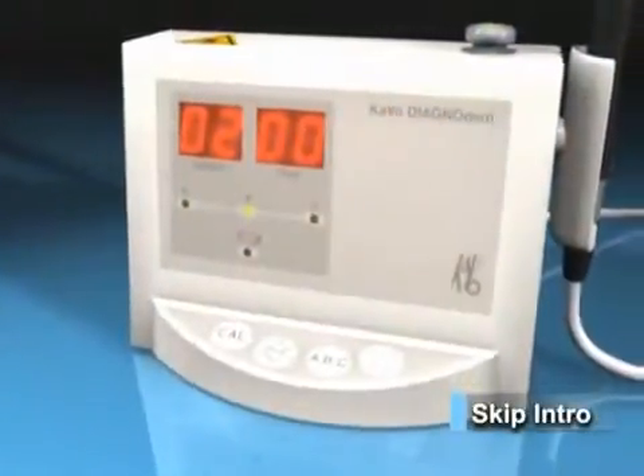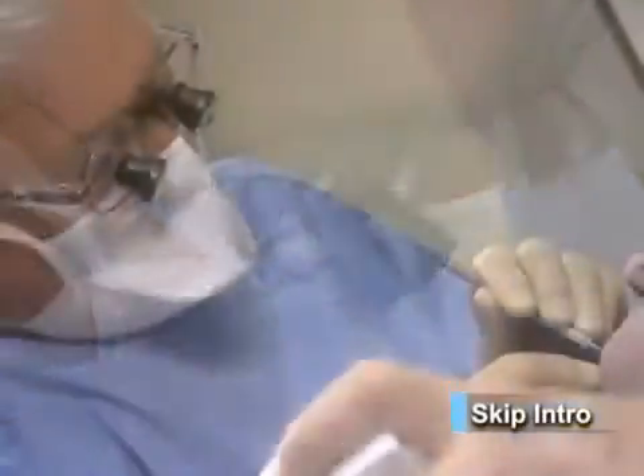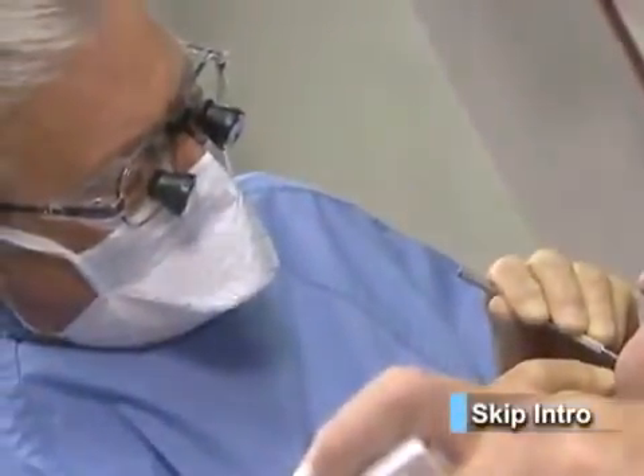Here at last is a diagnostic tool that takes the guesswork out of finding decay with an unparalleled rate of accuracy — a tool that allows the patient to become an active participant in the diagnostic process. Kavo, a leader in dental research and development, now offers two versions of the Diagnodent.